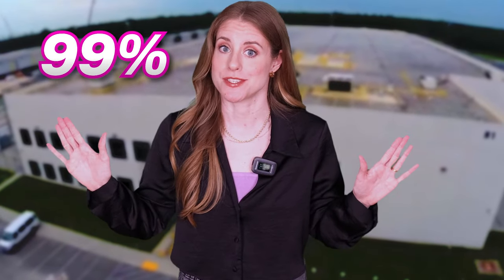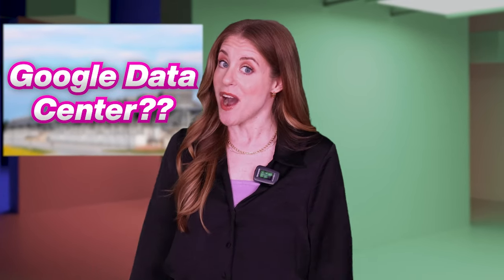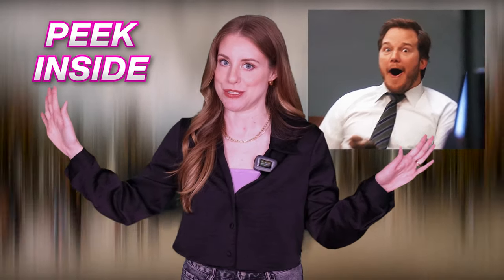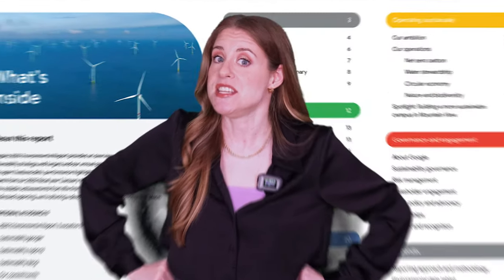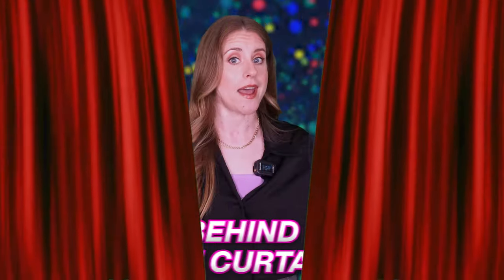Did you know that 99% of Google employees are not allowed inside a Google data center? In this video, I'm going to reveal what's inside Google's data centers. Watch until the end to find out. Google is very secretive about its data centers, but sometimes it lets us peek inside like a kid opening a candy store. Google also releases a yearly report to tell us how it keeps our data safe from hackers, spies, and aliens. Let me tell you some juicy details about Google's data centers and show you what's behind the curtain.